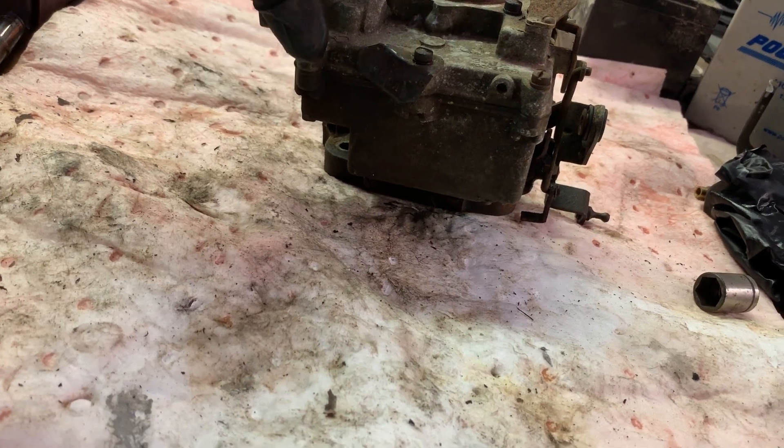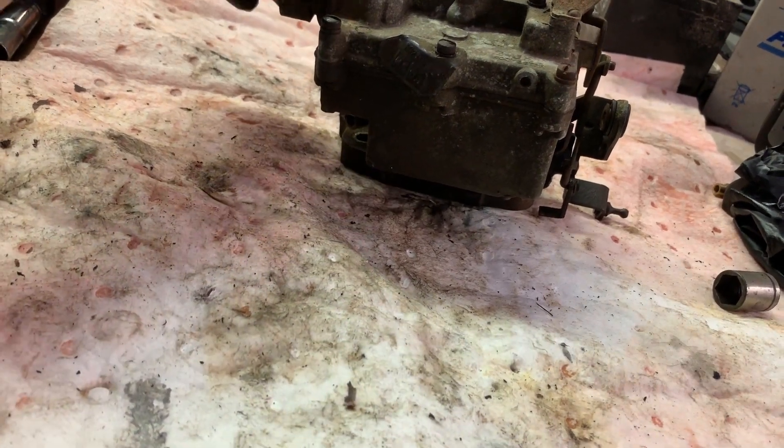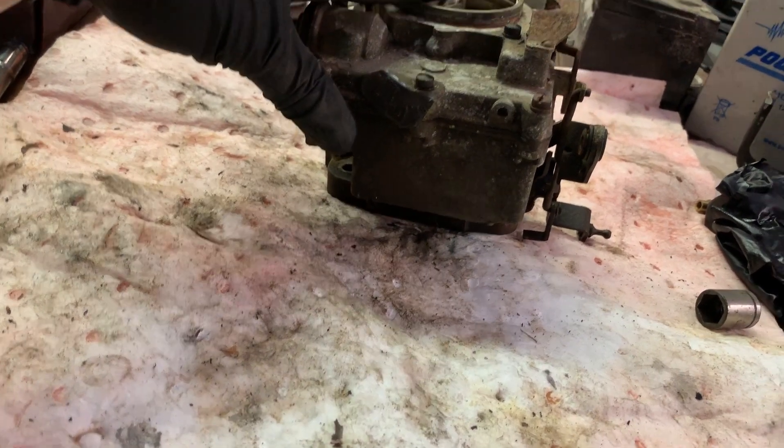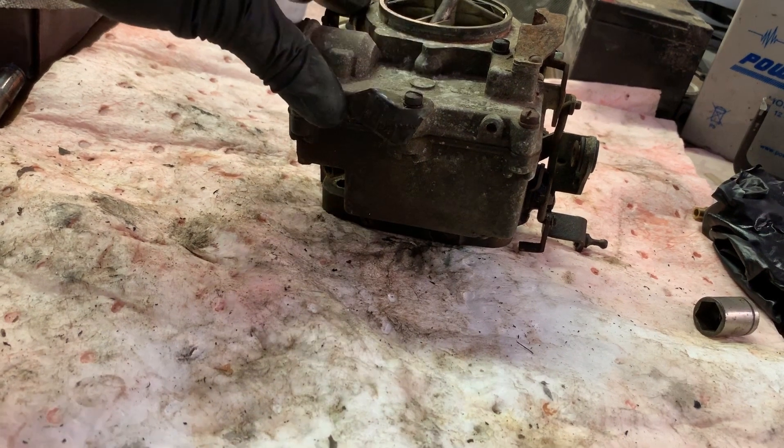My grandpa used to always do the work on this truck. Years ago he rebuilt the transmission in it. My grandpa passed away a few years ago, and this was a friend of his who called me and asked if I could rebuild the carburetor for him — and I told him sure.